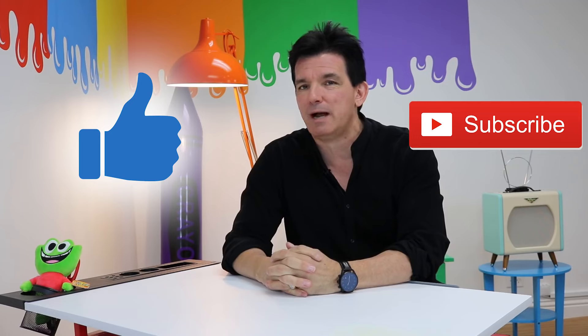Don't forget to hit that like button and that subscribe button — that's two whole buttons. Also, I'm doing commissions now.